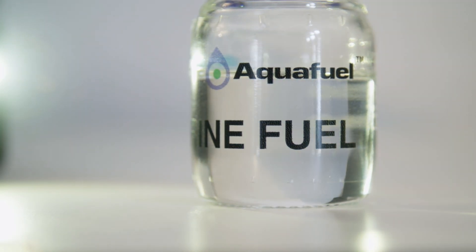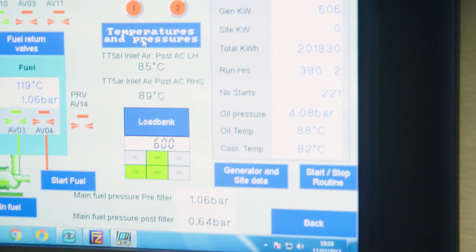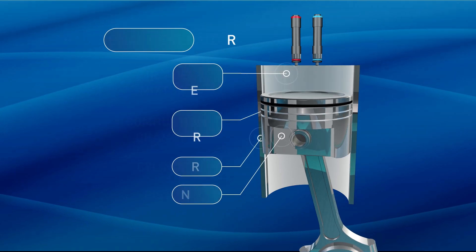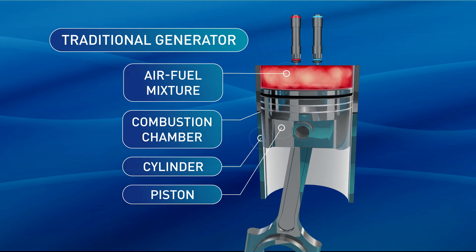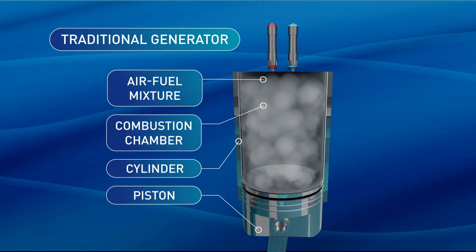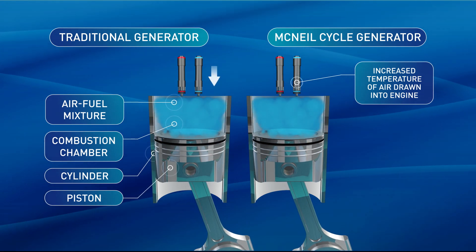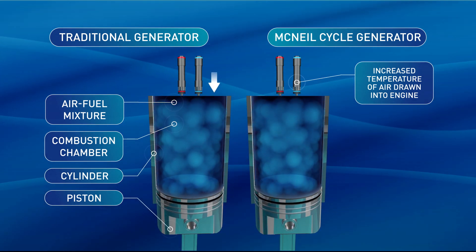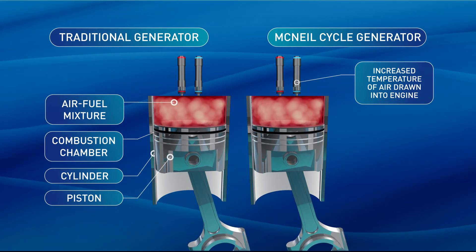And it's not just the glycerin that's unique. The generators that convert it are the only two portable McNeil generators in the whole world, and they work by preheating the ingoing air, which then reacts with the fuel — meaning a lower energy fuel like glycerin is able to burn stably and drive the piston in the same way as other fuels. Amazingly, any standard diesel generator could be converted to this method, meaning we could utilise the existing infrastructure instead of having to create costly new networks.